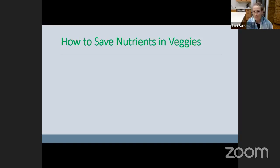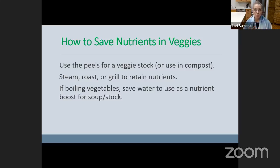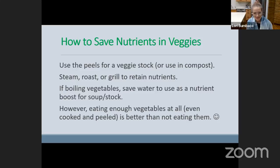How else can we save nutrients in veggies? Use the peels for a veggie stock, or on Earth Day, think about using them as compost to have a little garden out back. You could steam, roast, or grill — those are methods of cooking that will retain more nutrition. If you boil them, you could save the water and use it as a nutrient boost when making a soup or stock. I do want to say that eating vegetables at all — whether or not you cook them often in a lot of liquid and peel them — eating them regularly every day is better than not eating them at all. I don't want you to fear the methods you prefer.